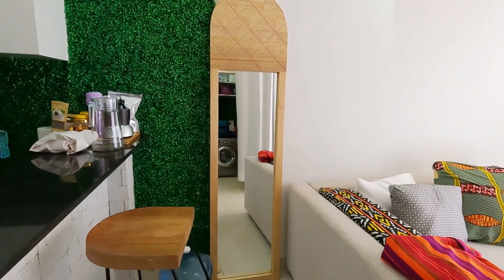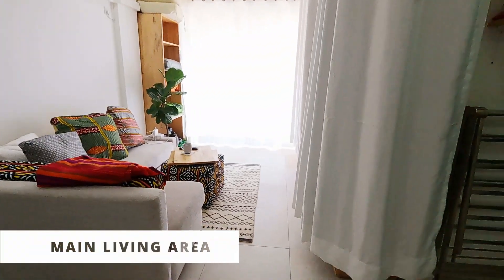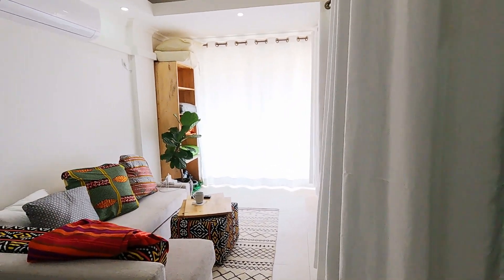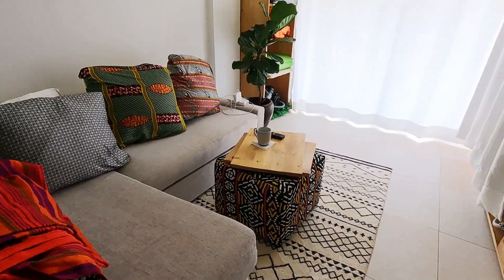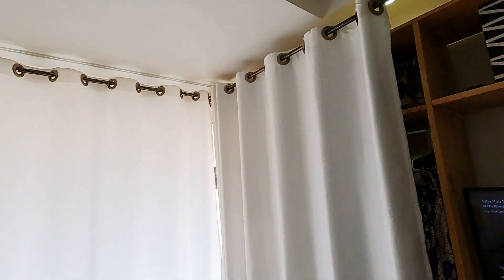Now the kitchen area overlooks the main living area, and here I have the sofa bed which is the main piece in this area — it doubles as a sofa and a bed. And the bookcase that's next to the plant is sort of miscellaneous right now, so I'm trying to figure out what to do with that.